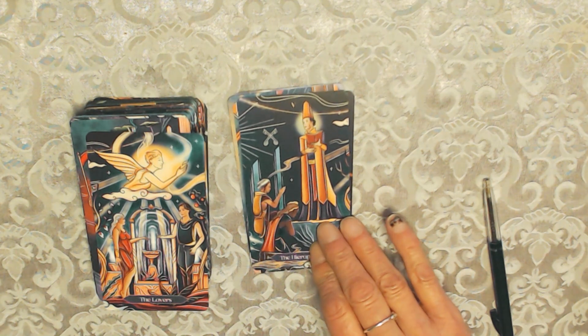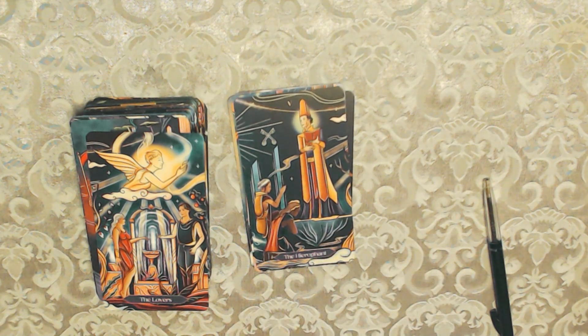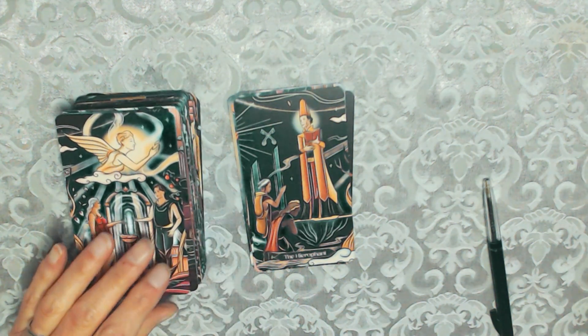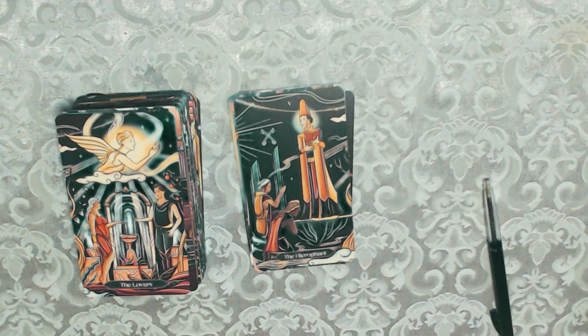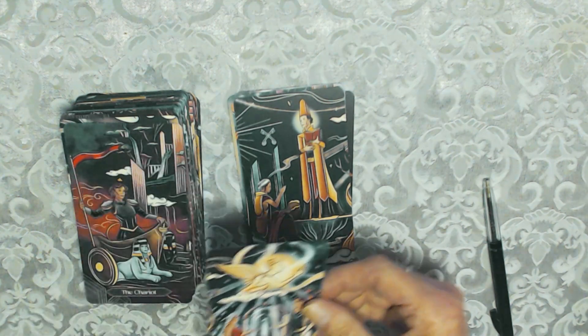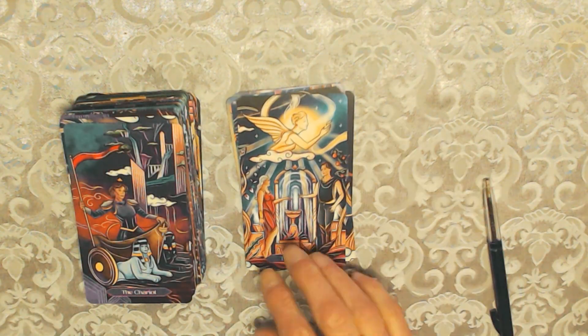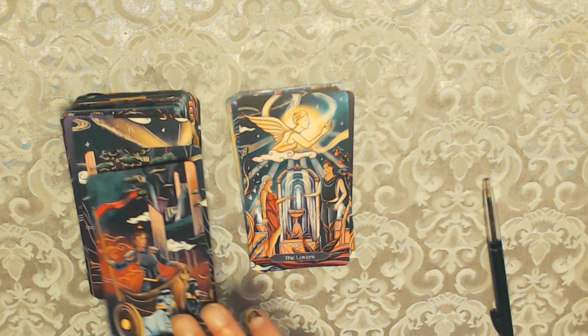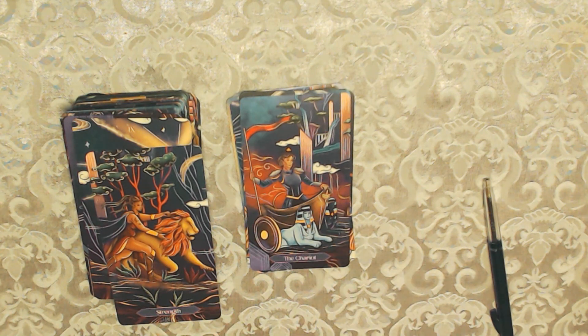Then we have the Emperor and the Hierophant. The Hierophant has that modern look but yet a classical feel — that mythology look, Roman and Greek. Then we've got the Lovers — oh, I really like that one. Very nice. And the Chariot.